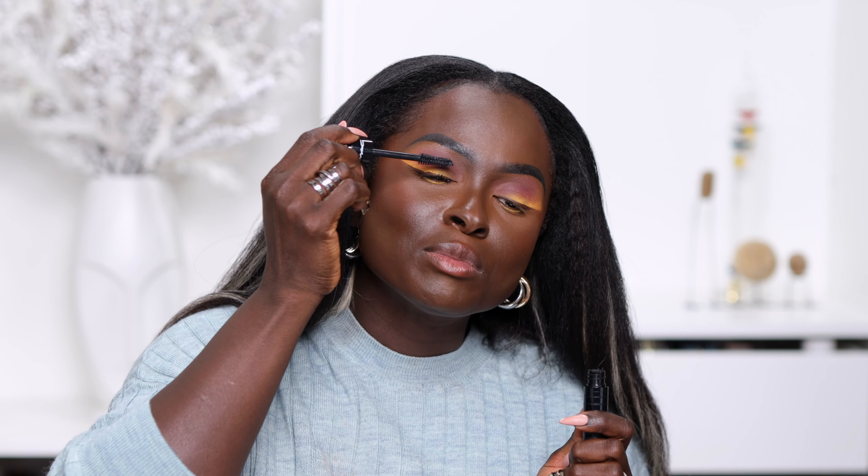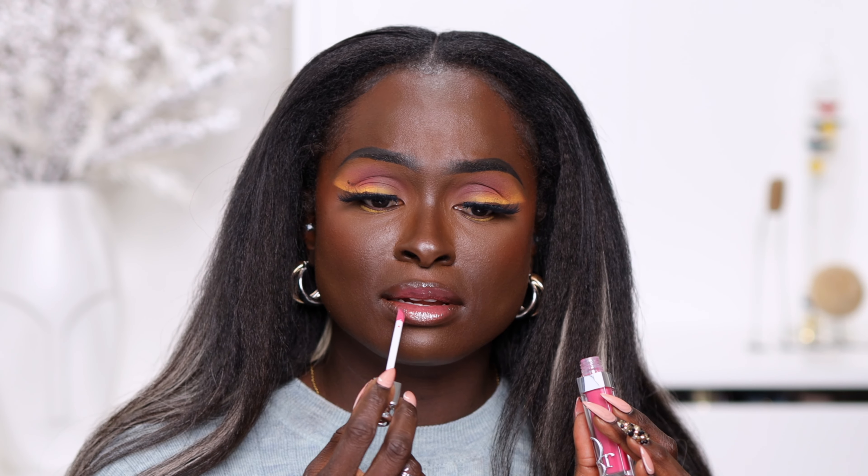Last but not least, we have the lip gloss. Don't ask me what look I was going for when I bought this — it definitely wasn't a yellow eyeshadow look — but it was very cute and I thought, let me buy it. I accidentally introduced a little brown lip liner into the gloss, but it's cute. This is the Dior Addict Lip Maximizer in the shade Raspberry.